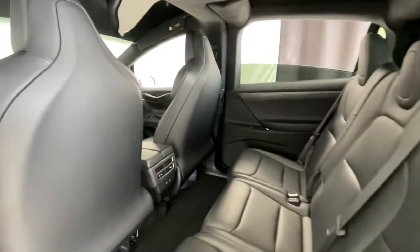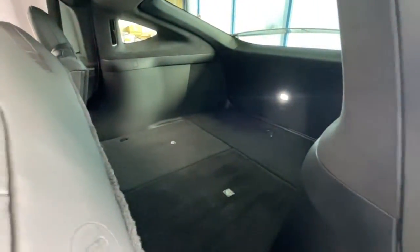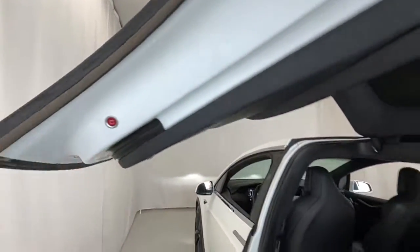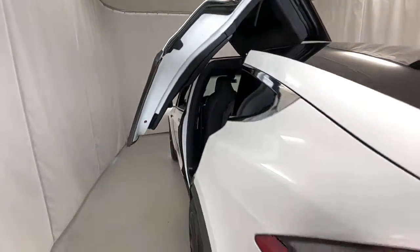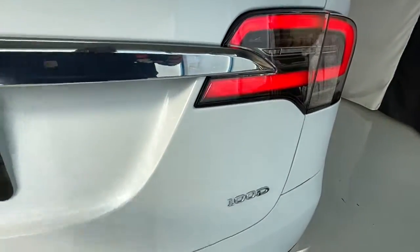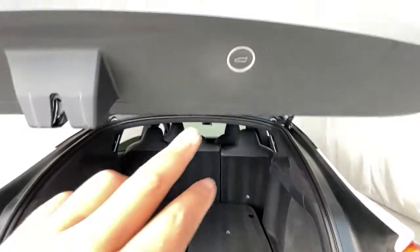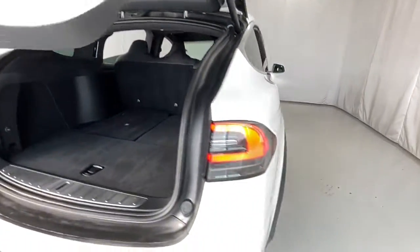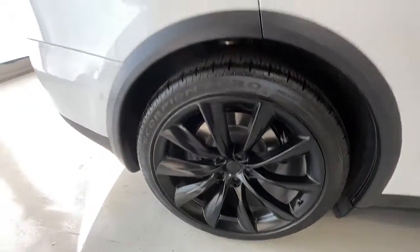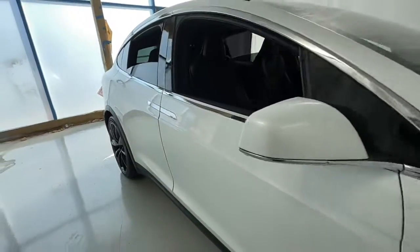The time is now to get into this exciting Model X. Our team will give you an outstanding test drive experience. Stop in today. We'll see you next time.